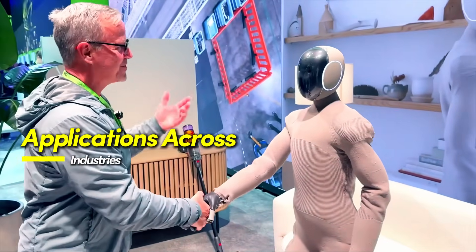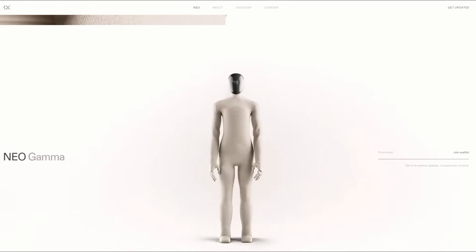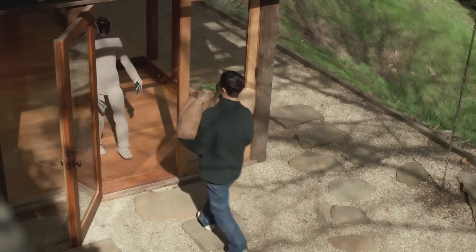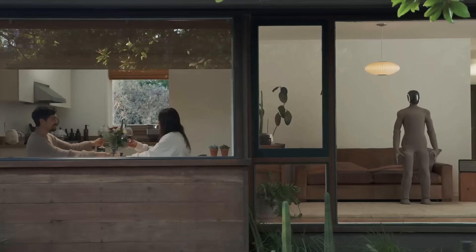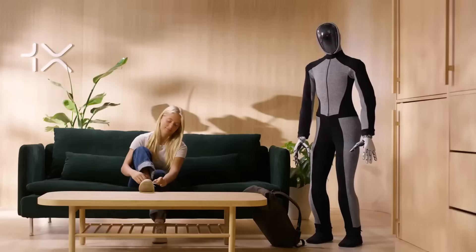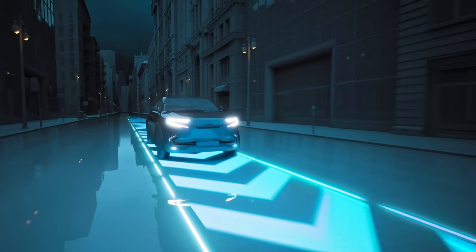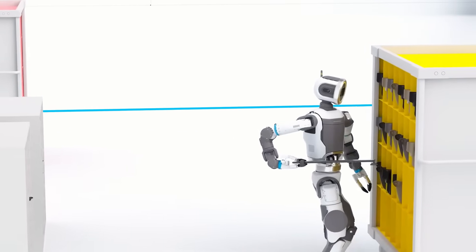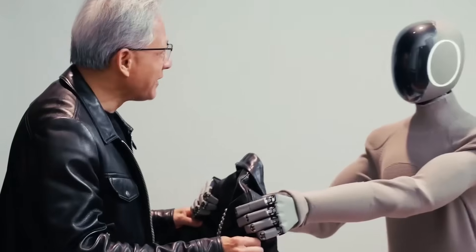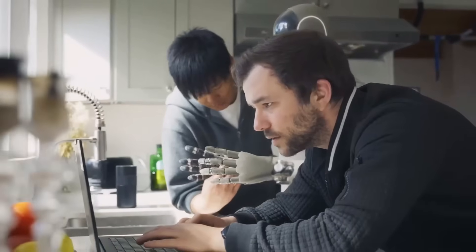Cosmos Transfer One is already proving useful across industries that rely on physical AI systems. In autonomous vehicles, it allows developers to train models in difficult, rare, or dangerous scenarios — like foggy highways, unmarked crosswalks, or vehicles driving erratically — without the risk of live testing. In industrial robotics, robots must adapt to dynamic workspaces where tool positions, lighting, and worker activities shift frequently. Training in richly varied, physics-consistent environments makes these systems more reliable in real-world deployments.